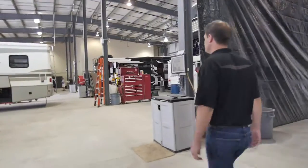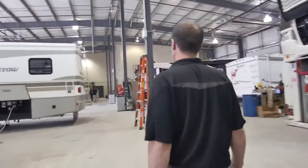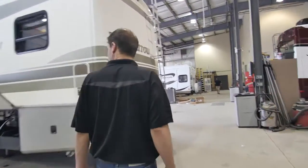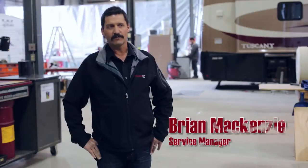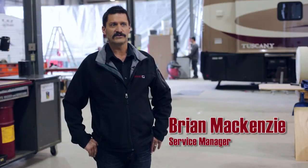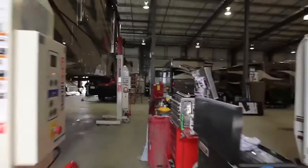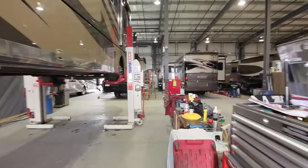Here at Buchars we have 16 service bays, 10 RV technicians, and a staff of about 30 in the full season. We do everything from A-class motorhomes, diesel pushers, right down to entry-level tent trailers and travel trailers. Here we service everything from hail damage,